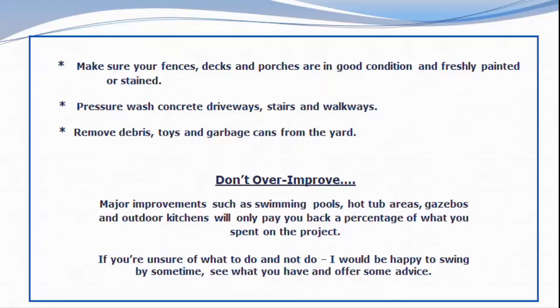Remove debris, toys, and garbage cans from the yard and the curb. And be careful not to over improve. Major improvements like swimming pools, hot tub areas, gazebos, and outdoor kitchens will only pay you back a percentage of what you spent on that project.